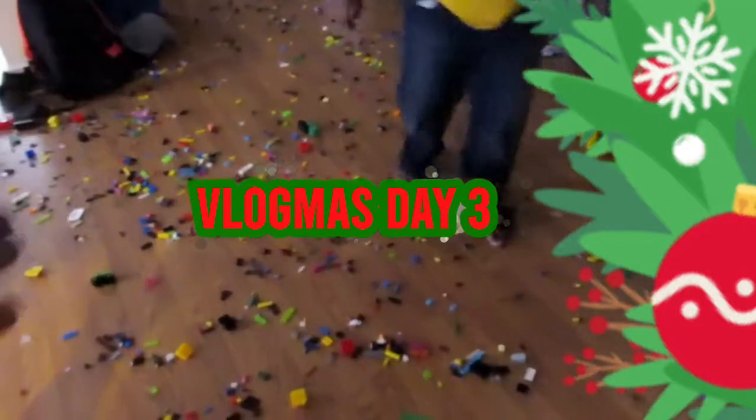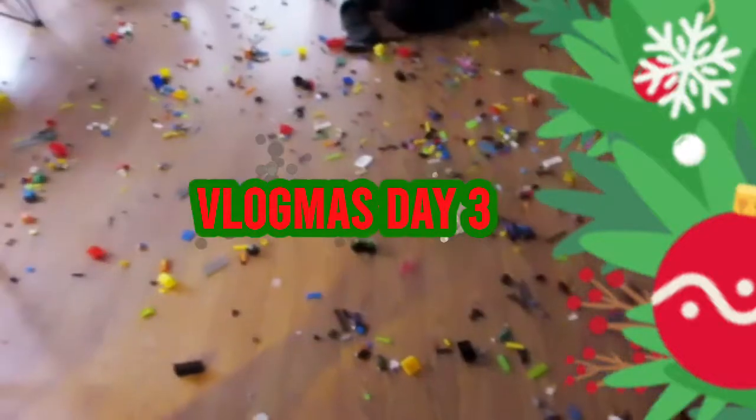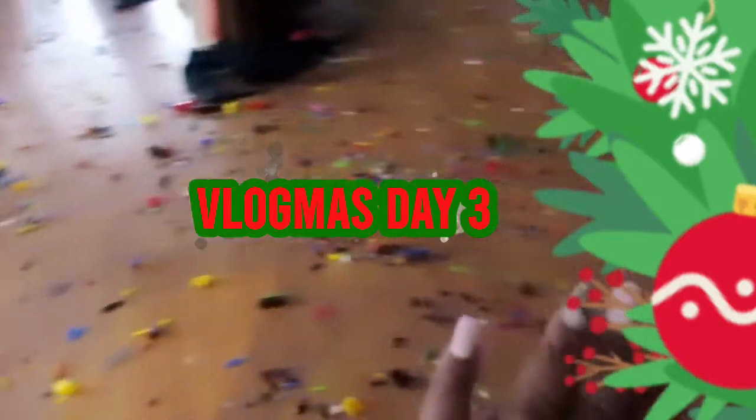This was supposed to be a grocery haul, but I just had to come through and show y'all. Look at this. My anxiety is high. Look at my son over here.